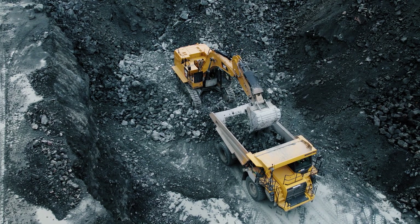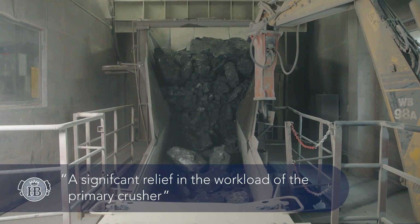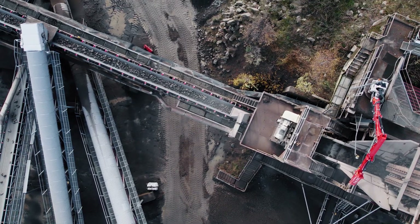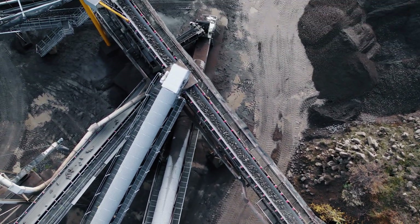In 2018, we put the first machine into operation at the Oberfeld quarry and immediately noticed a significant relief in the workload of the primary crusher. Because we still had major issues arising from the pre-screening process in Greifenstein-Bellstein, we decided to install the same N-Class in this quarry as well, which has resulted in great success.